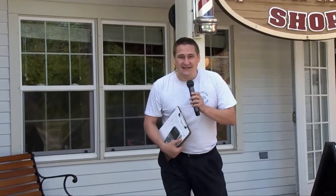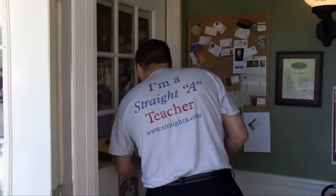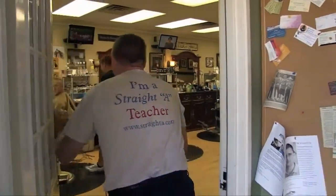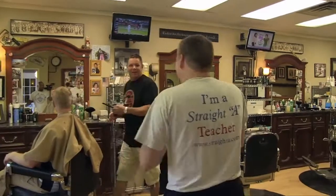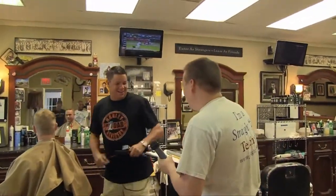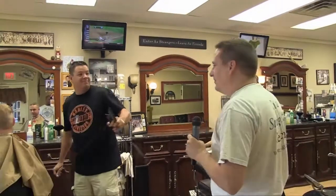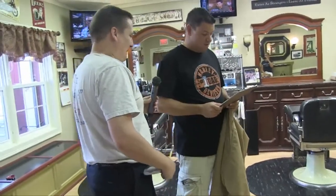We're going to find out what a barber knows about math that you would find on your SAT test. This is Spencer Martin. I see you're busy so we'll take a seat and wait our turn. Go ahead, hit me.